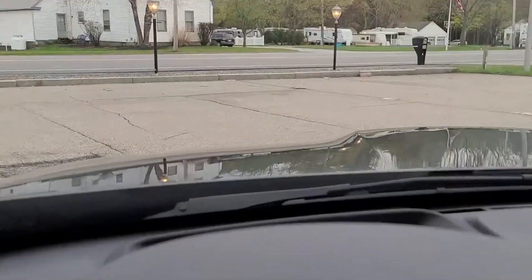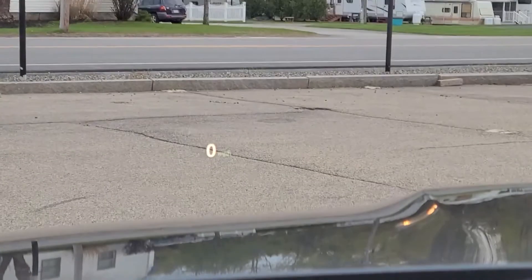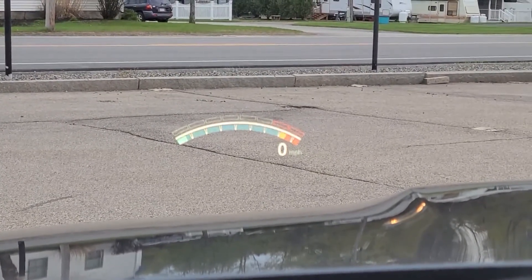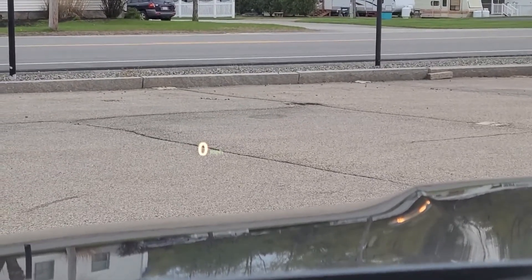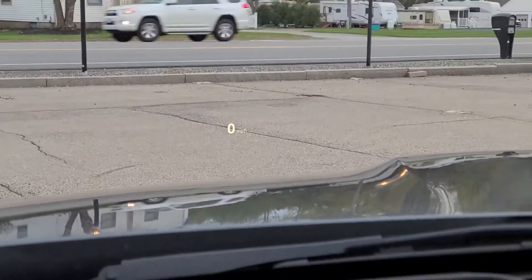You also have a heads-up display. As I put the vehicle in M mode, watch what happens — it turns to a very aggressive tachometer with a shift light as well as your speed in the bottom right. And if you want a slightly more minimal design, you can just have your speed and basic navigation information displayed as well.